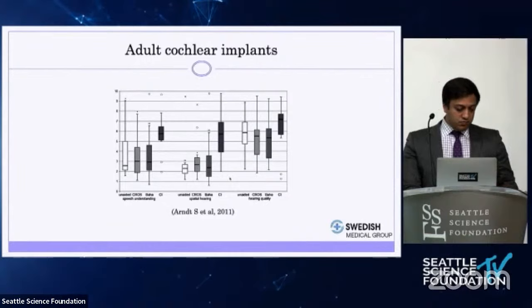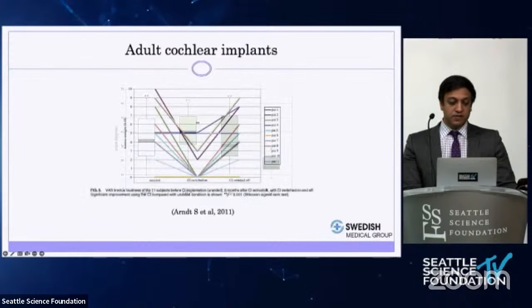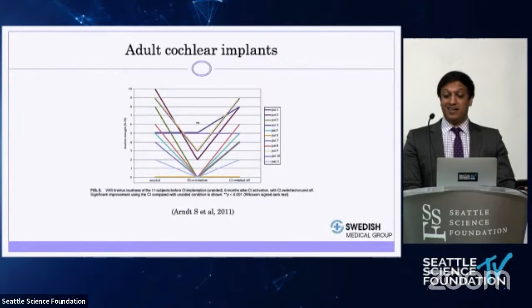A major 2011 study compared patients who had a cross-hearing aid or bone-anchored hearing aid, were unhappy, and then transitioned to a cochlear implant. It showed significant improvements in speech understanding, localization, and hearing quality. Tinnitus scores also significantly improved when the implant was switched on versus switched off. In large studies, tinnitus can be suppressed in at least 70 to 80 percent of patients with cochlear implants. So if someone has severe tinnitus and deafness, an implant is a great option.